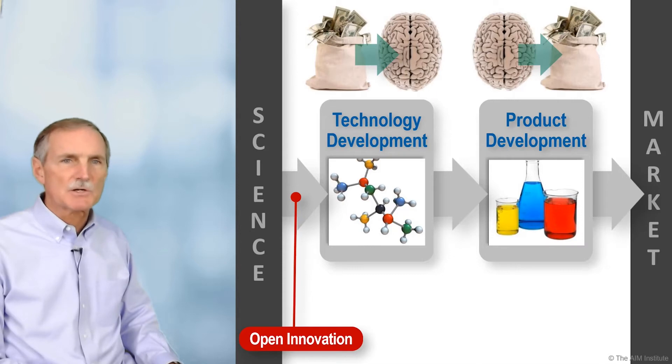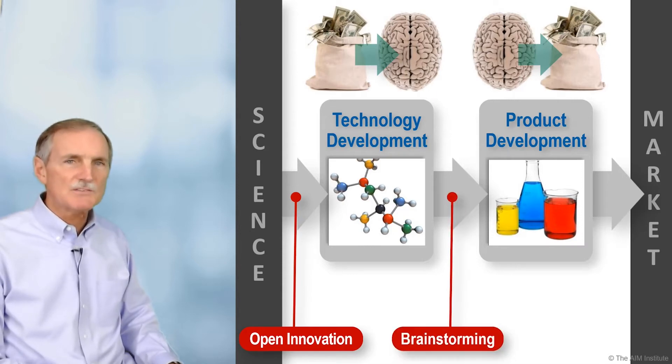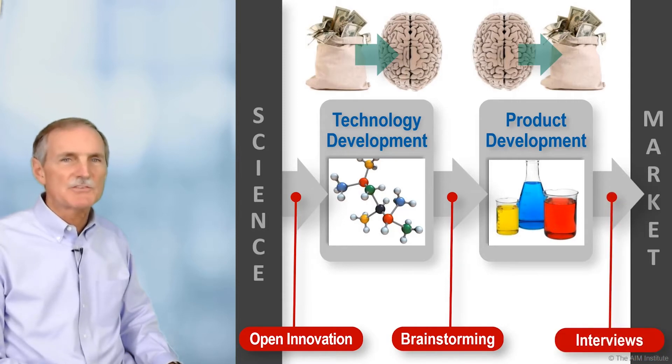Open innovation — seeking external technology — strengthens this link. Technical brainstorming strengthens this one. And customer interviews strengthen this.